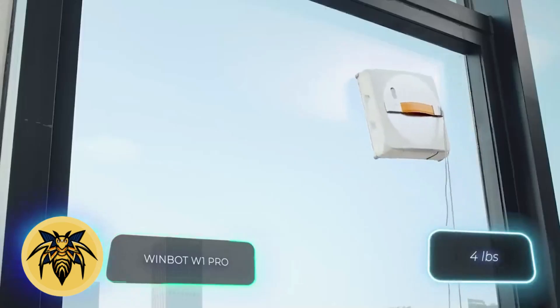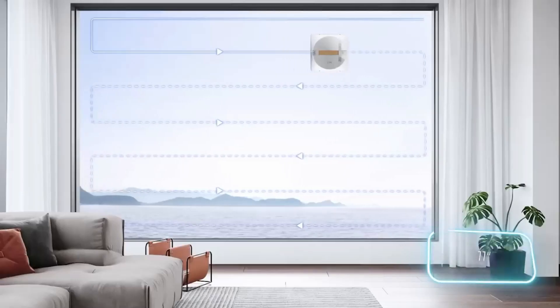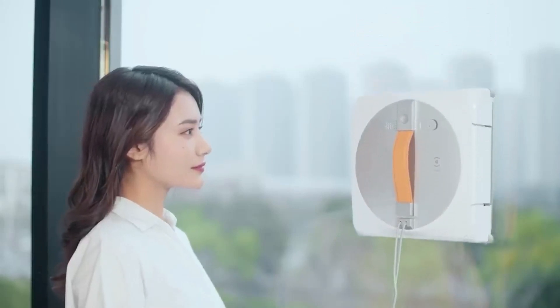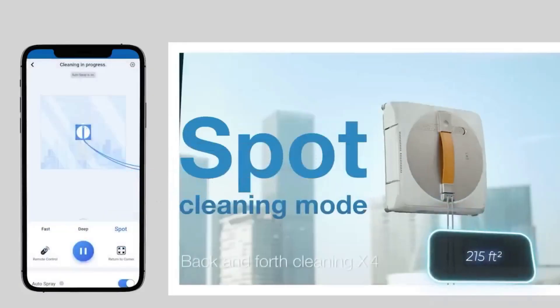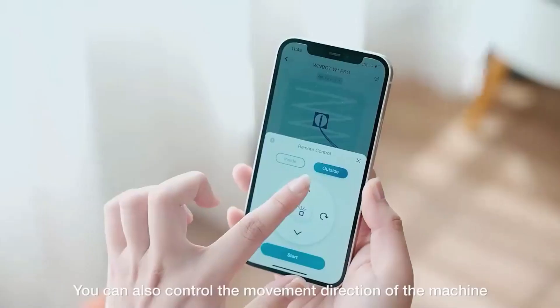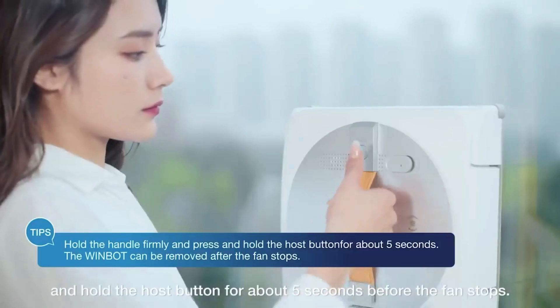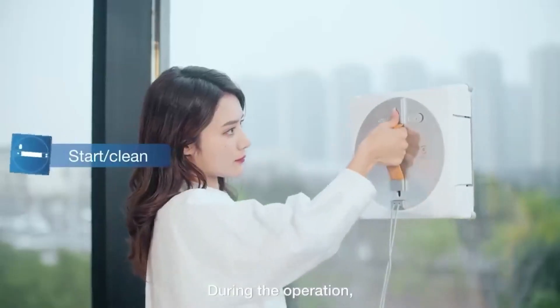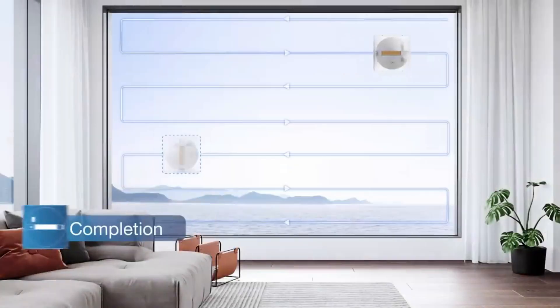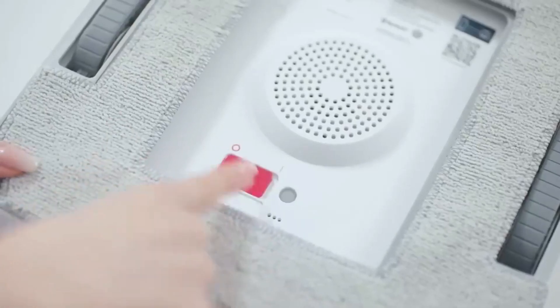This robot simplifies window cleaning. It's lightweight — under two kilograms — and boasts a compact 27-centimeter width. Despite its small size, it can effectively clean areas of up to 20 square meters. Users can select from three cleaning modes or control the robot via their smartphone. A full battery ensures approximately half an hour of cleaning. You can get this robot for $340.